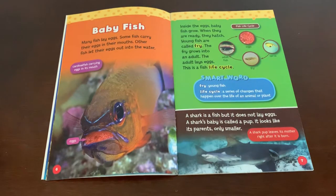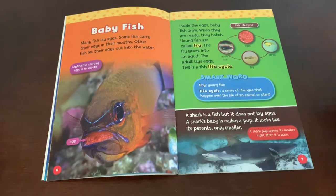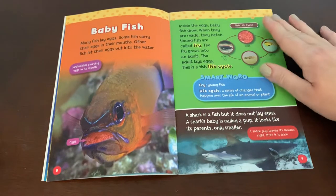A shark is a fish, but it does not lay eggs. A shark's baby is called a pup. It looks like its parents, only smaller. A shark pup leaves its mother right after it's born.